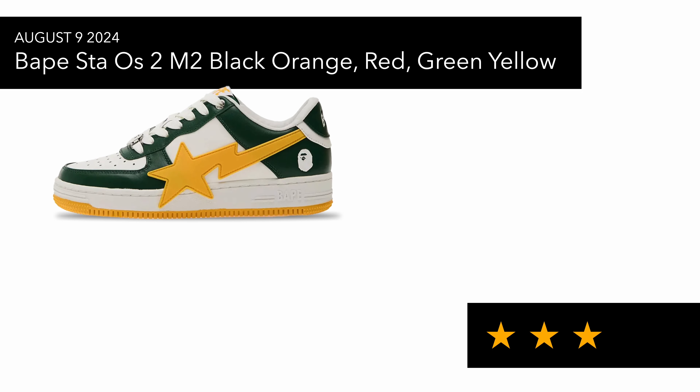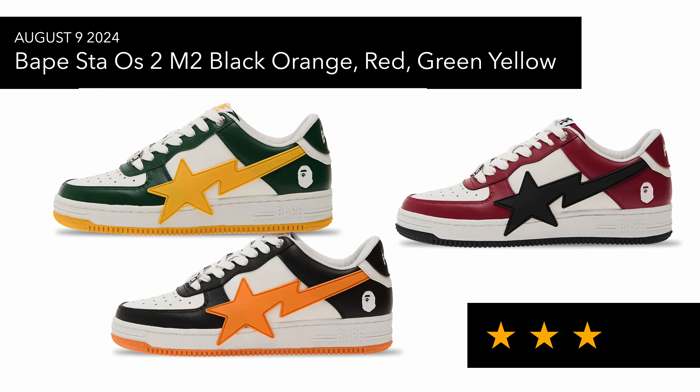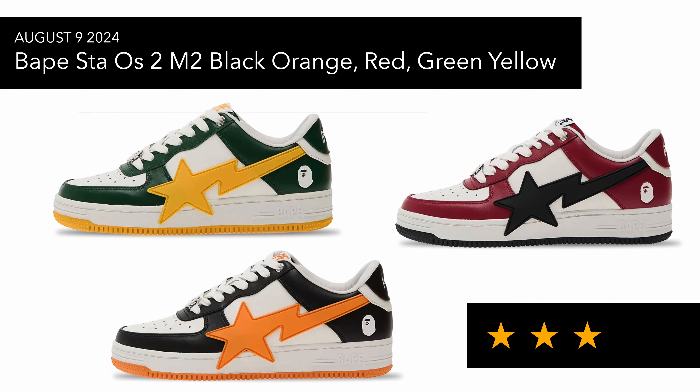On the 9th of August we had the Babesters — this was a triple pack that released. I'm not mad at them but it's not my thing; I'm not really into Babesters too much.